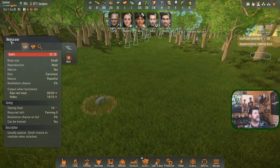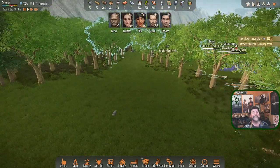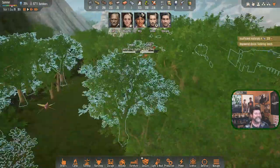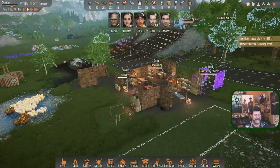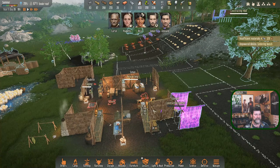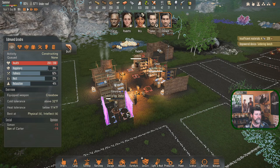Required skill for taming is zero - everybody can tame a dog. Retaliation chance of fail is five percent. Usually passive, small chance to retaliate when attacked. We are calling it a Weimaraner.